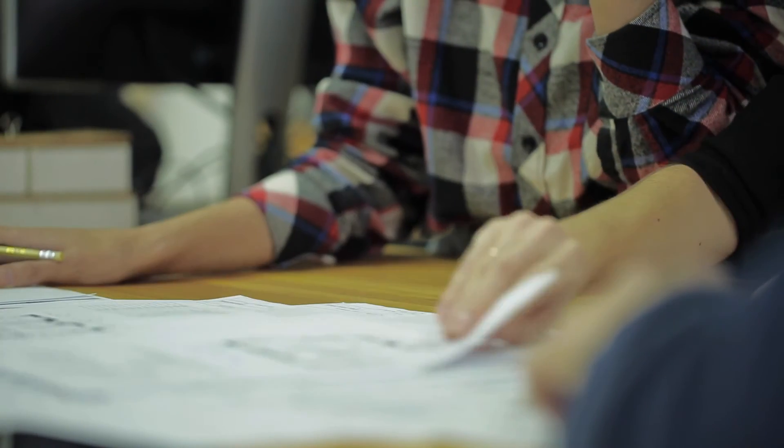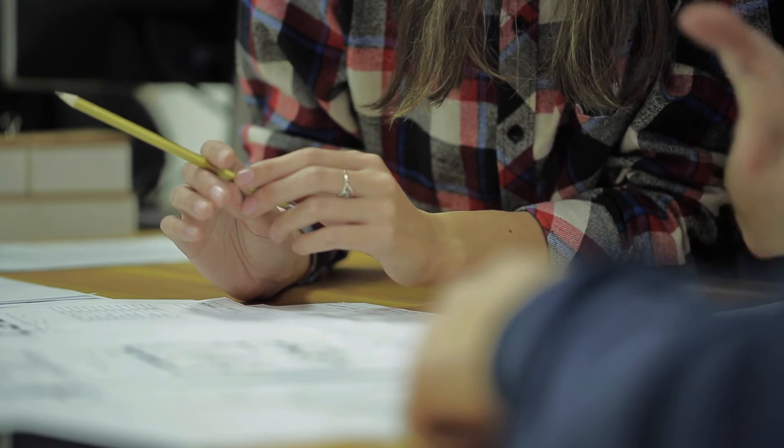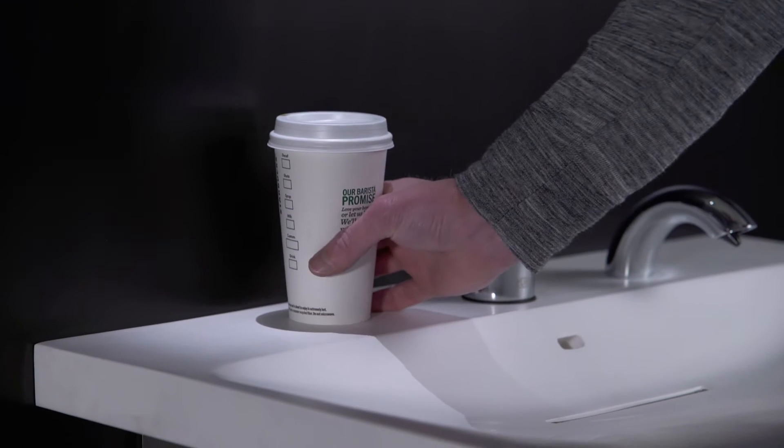We talked to architects and designers so we could develop a product that they would be excited to share with their clients. We came to appreciate what people value in a hand-washing system: personal space, easy soap dispensing, and enough room to place their things.